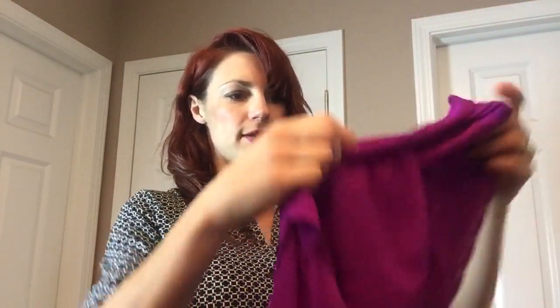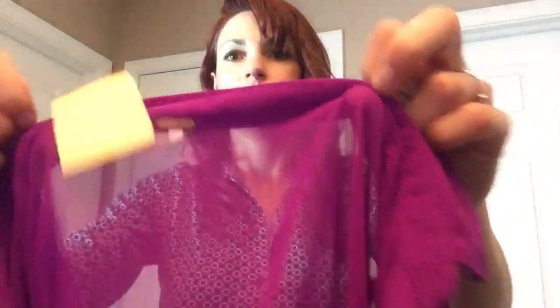I was pretty excited about this — it's a Free People silk blouse, size small but oversized like a lot of Free People is. Just a plum purple semi-sheer blouse. Cute — somebody will like that.